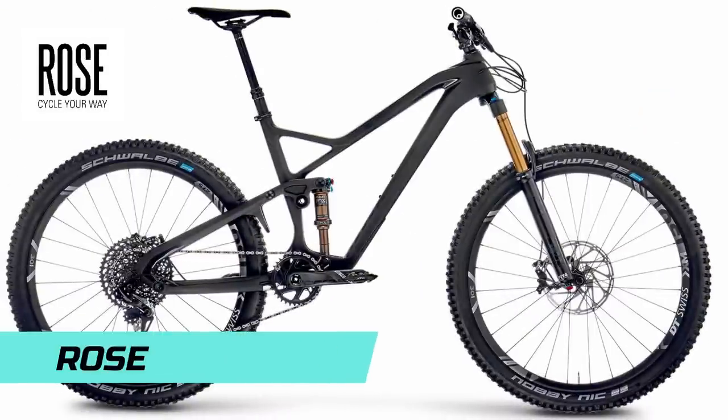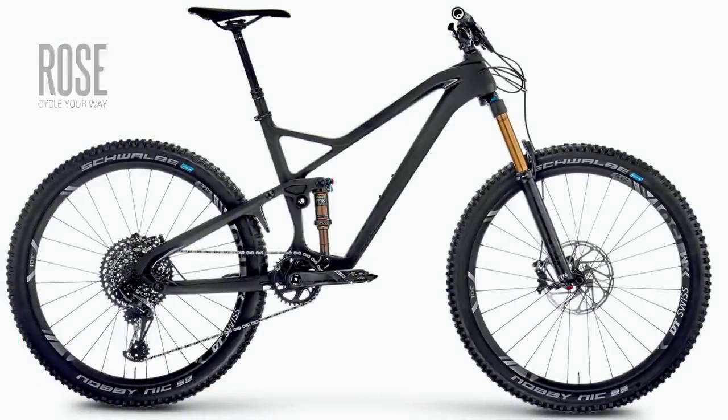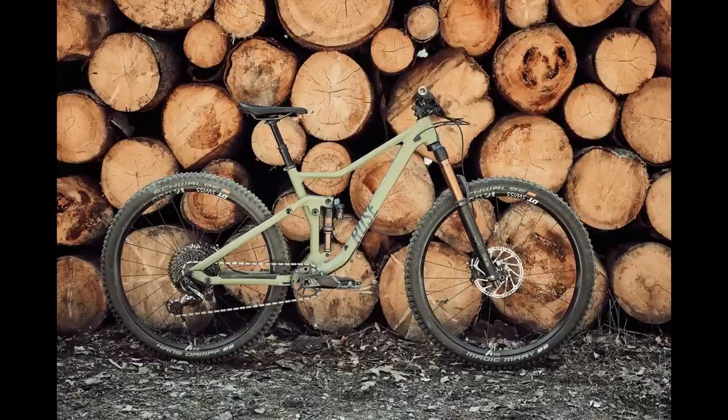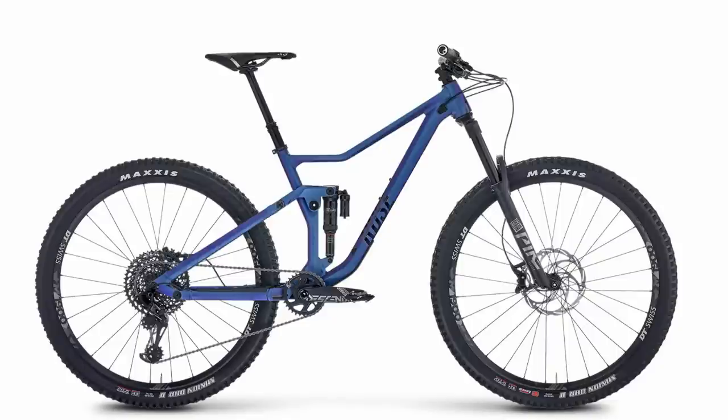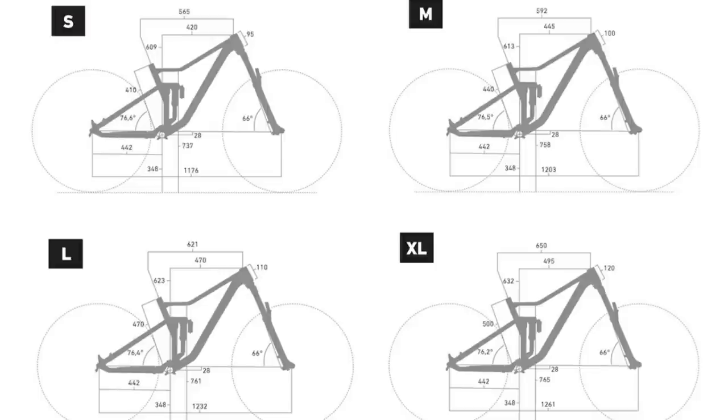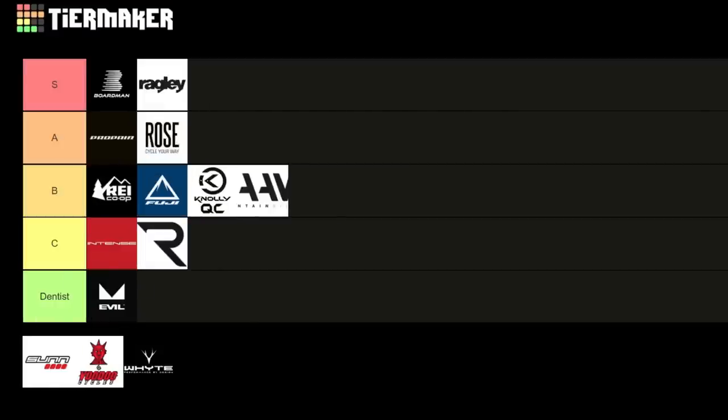Next up, Rose Bikes — another direct-to-consumer German brand. For 2021 they've updated the Root Miller, a 150mm bike, and the Ground Control, a 120mm trail bike. The Root Miller 2 costs €2,599 and gets a Pike Select Plus, Super Deluxe Select Plus rear shock, a Shimano 12-speed drivetrain mix, and Formula Cura four-pot brakes. Geo on the large is dialed: 470mm reach, 75 degree seat angle, and 66 degree head angle — a nice balanced all-mountain trail bike. Rose Bikes gets an A, almost an S.